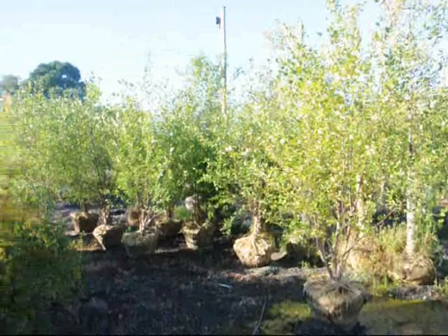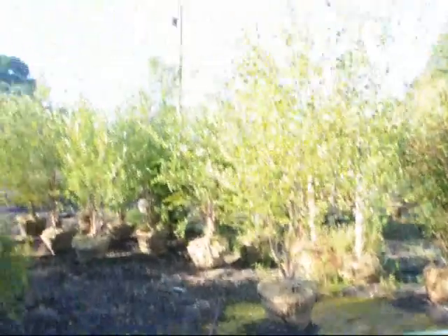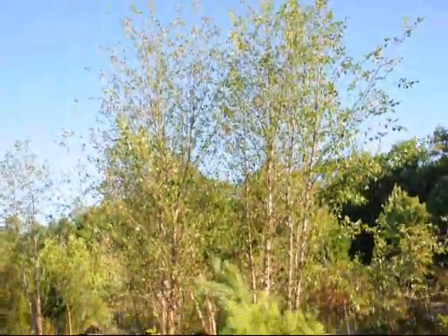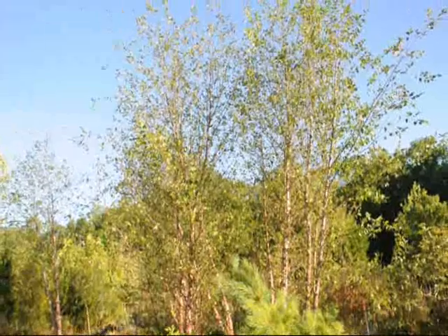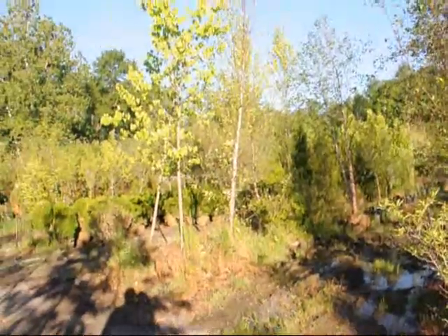These are eight to ten foot river birches that we have. They're balled and burlapped in a 24-inch ball. And over here we have even larger river birches that are about 15 to 16 foot high, multi-stem. We also have a few that are single stems if you need those as well.